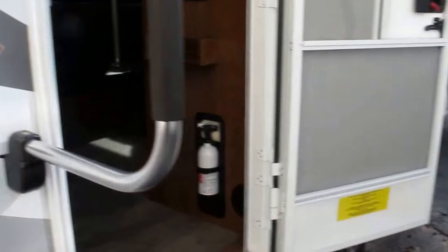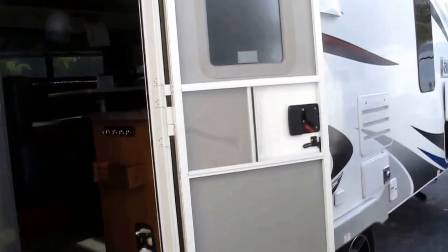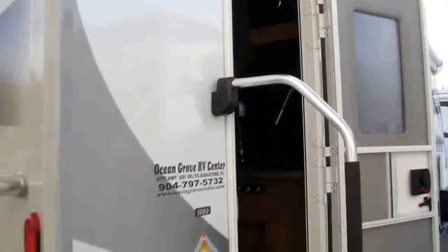You've got a four-season camper, so that means it's got an enclosed underbelly. It's got heated holding tanks and thermal pane windows. If you're comfortable with the temperature inside the camper, your underbelly's going to be as well.